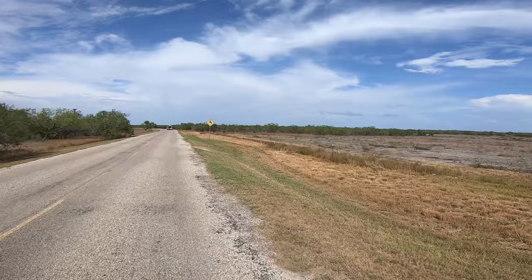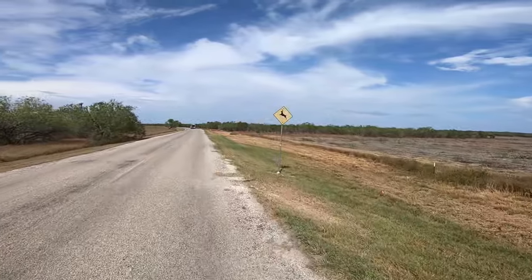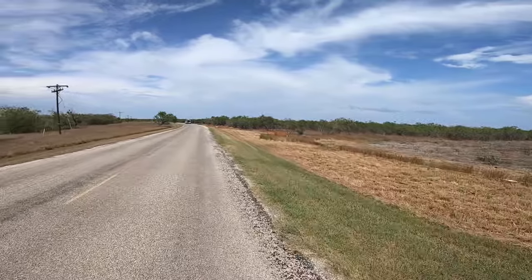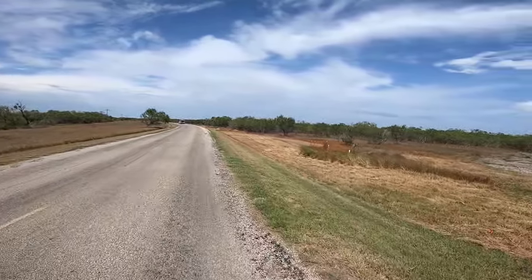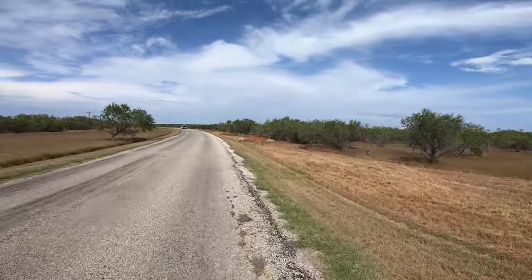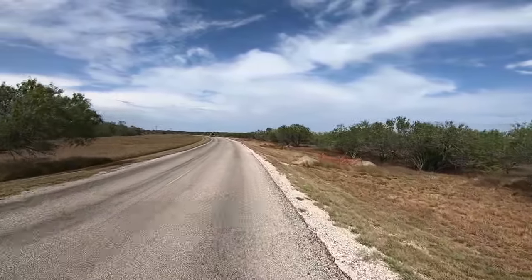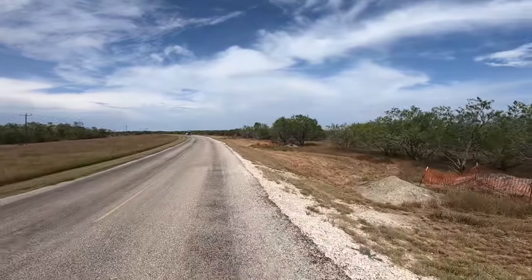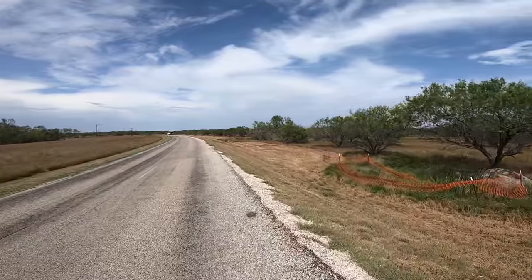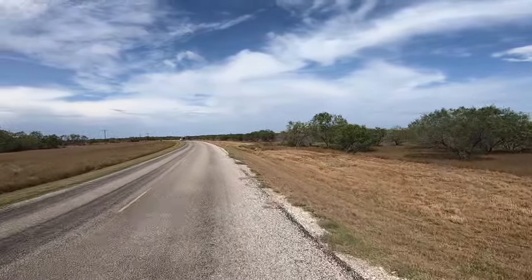We're down in what I think they call the salt plains — I'm not sure, I'll have to research that. We're south of San Antonio, almost halfway to the city of Corpus Christi. There's not a whole lot of big trees down here, mostly just mesquite trees.